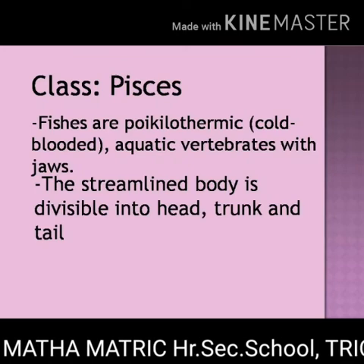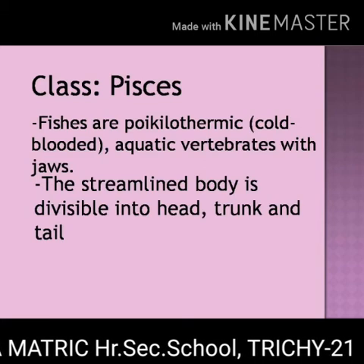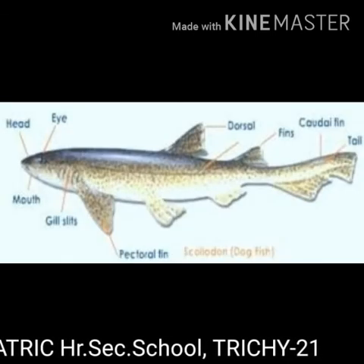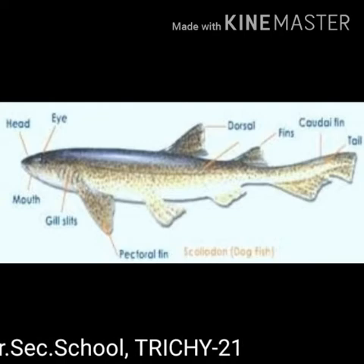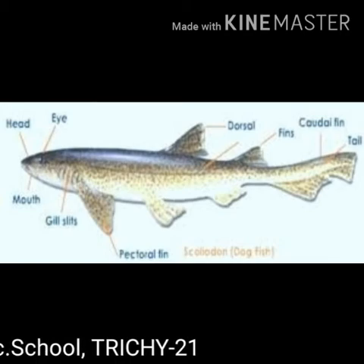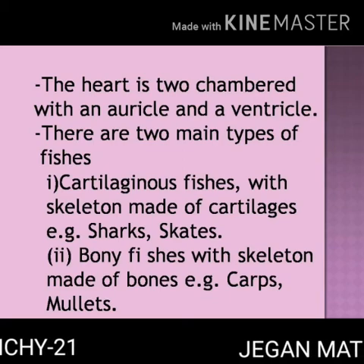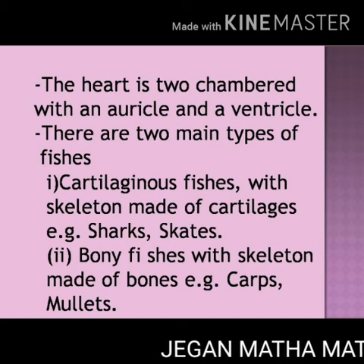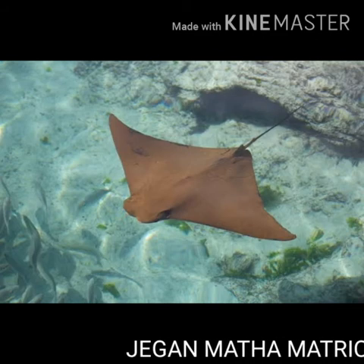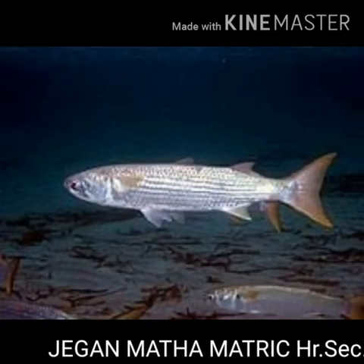Class Pisces. Fishes are poikilothermic animals, meaning cold-blooded animals. They have a streamlined body divisible into head, trunk and tail. Locomotion is by paired and median fins. Their body is covered with scales. Respiration takes place with the help of gills. The heart is made up of two chambers, that is one auricle and one ventricle. There are two main types of fishes: cartilaginous fishes with skeleton made of cartilage, for example sharks; and bony fishes with skeleton made of bones, for example carps.